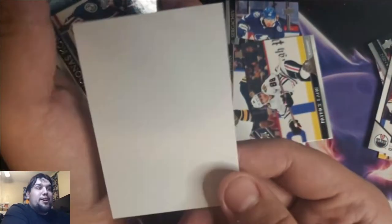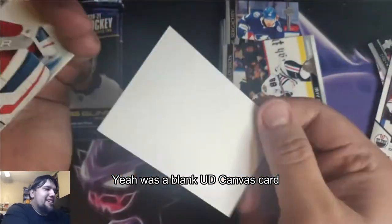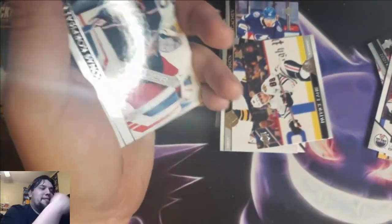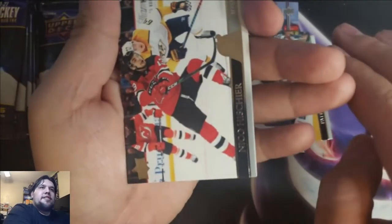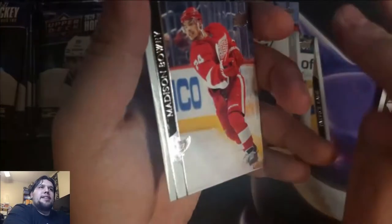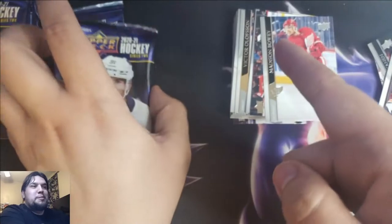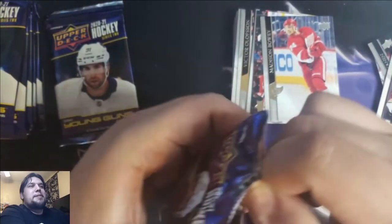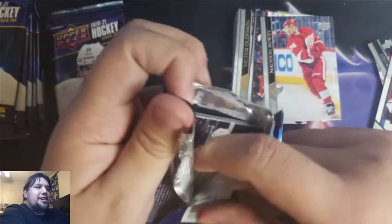I don't think I've ever seen this. I believe this is supposed to be one of my UD Canvas cards — I just got gypped. It's a 101 blank card — printing error. If anybody wants this, thousand dollars. Junis, Corporal Salo, Nico Hischier, Madison Bowie. I believe that was supposed to be a Canvas card because it's the same material. Come on, Upper Deck — quality control, man. What are you guys doing to me?